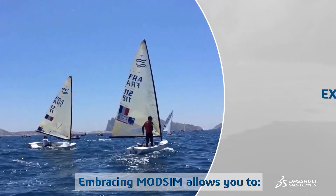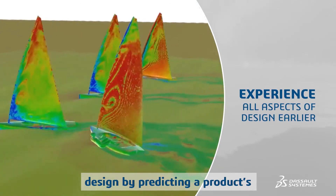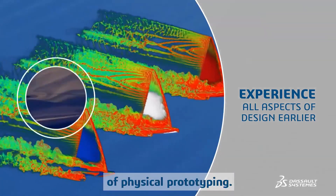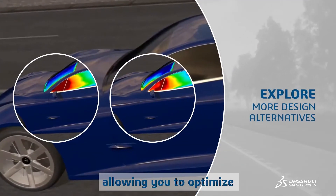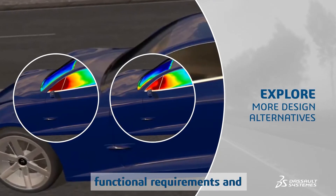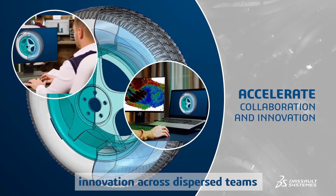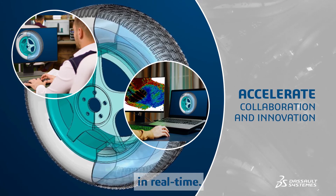Embracing ModSim allows you to experience all aspects of your design by predicting a product's behavior much earlier, removing the expense of physical prototyping. Explore more design alternatives, allowing you to optimize the design to best meet functional requirements and manufacturing constraints. Finally, accelerate collaborative innovation across dispersed teams who all work on the same data in real time.